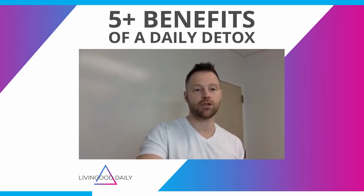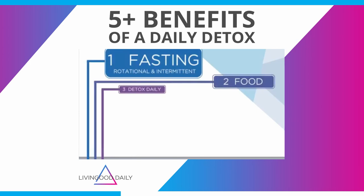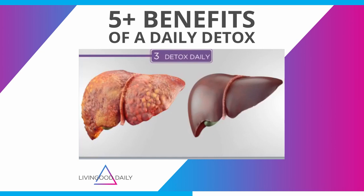So when you clean up your food and you do what we were talking about in step number one and two, where you're fixing — you're giving your body a break — your liver is going to love fasting. And then you start putting non-toxic and anti-inflammatory foods in, and you're going to allow your liver to function at a higher level.